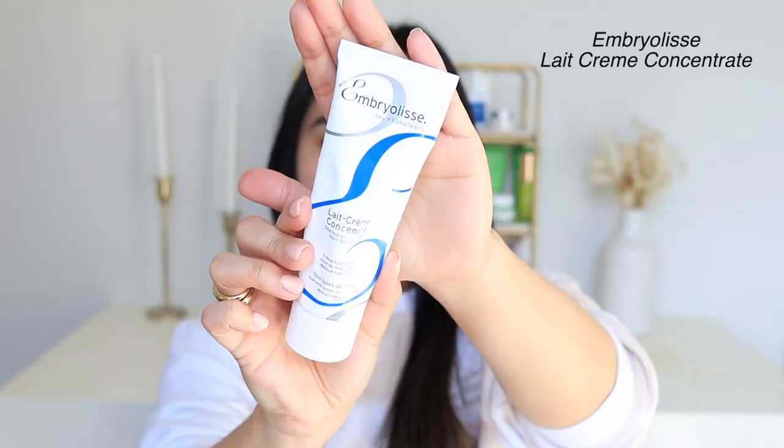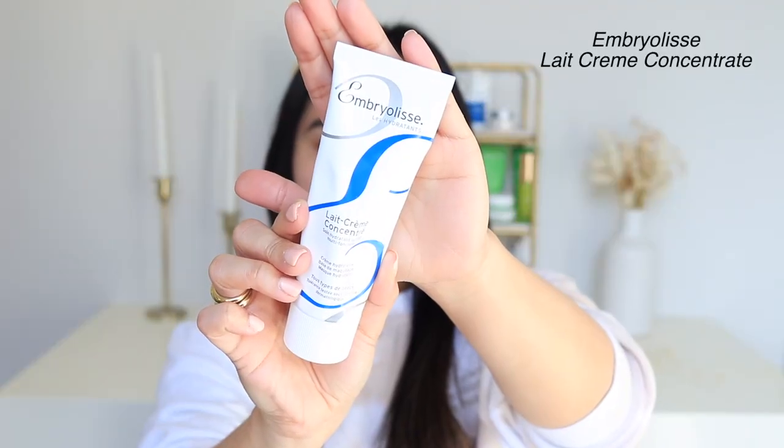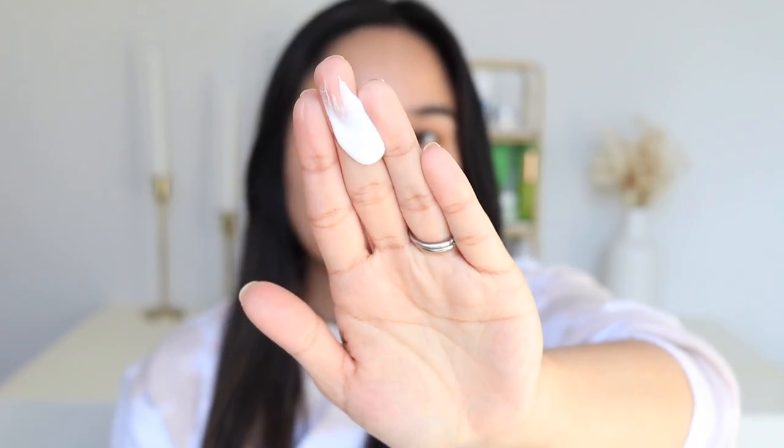My next step is my moisturizer, and the one I'm using today is the Emberlisse La Creme Concentre. This is a French moisturizer that I absolutely love. It's not only a moisturizer, it's a makeup primer as well, which is why I chose it today because it really gives this illuminating, glowy effect to the skin and just makes my skin look so healthy. My skin just looks so much better now that it's hydrated — it just looks instantly awake.